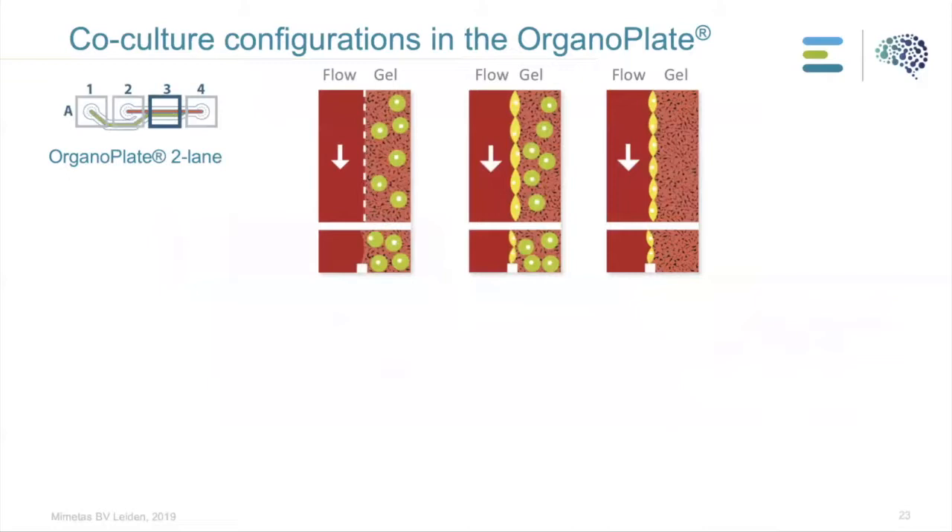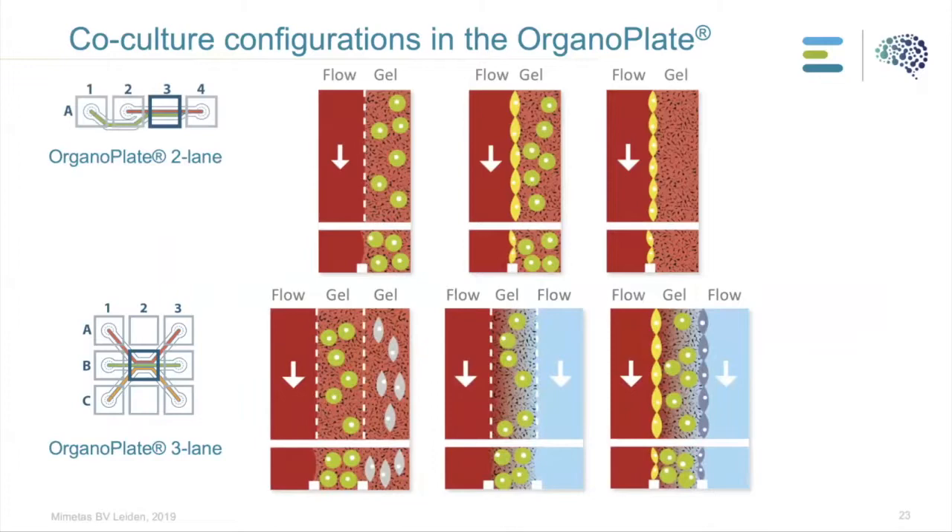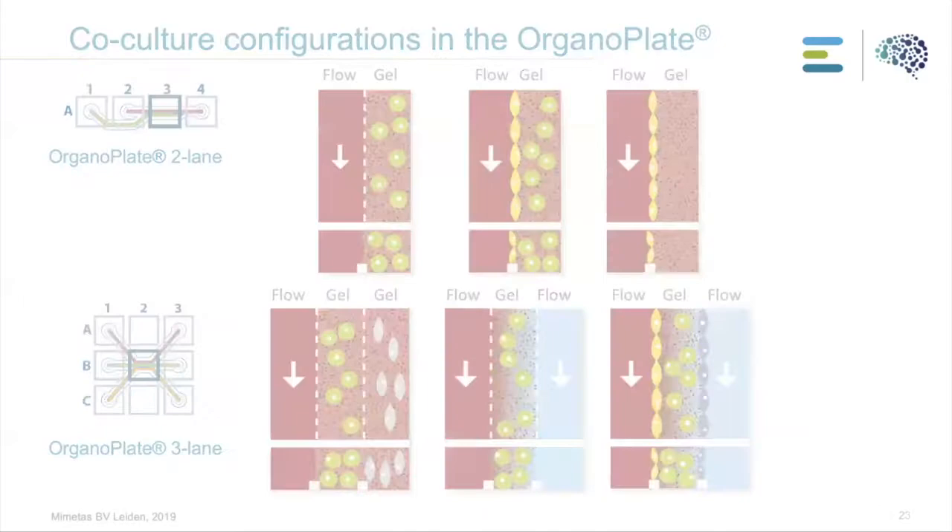There are different co-culture configurations available in OrganoPlate. With the two-lane, you have two channels, meaning you can embed cells in ECM, grow a tubular structure against ECM, or do both simultaneously. With the three-lane, having three channels gives many more options for co-culture configurations: you can have cells in ECM in both outer channels, or a single cell type in ECM, or two tubular structures flanking a central channel filled with cells in ECM.